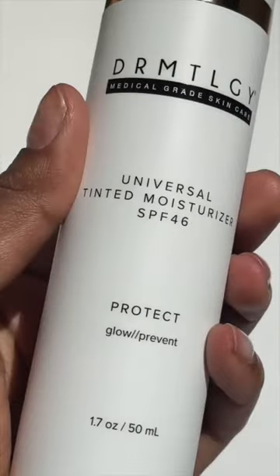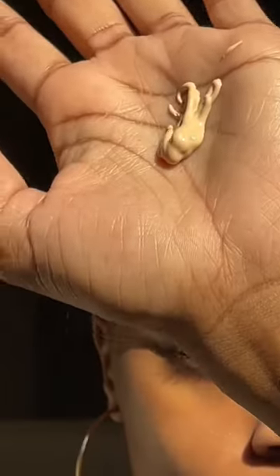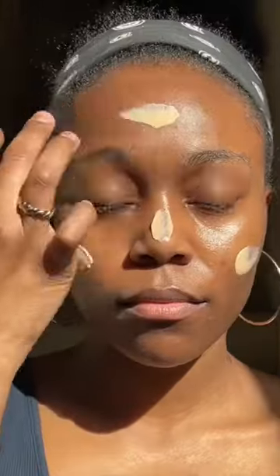It's First Impression Friday, and I'm trying out Dermatology's Universal Tinted Moisturizer with SPF 46. It is a lightweight, oil-free sunscreen and foundation that blends naturally to match all skin tones with a natural, healthy finish.